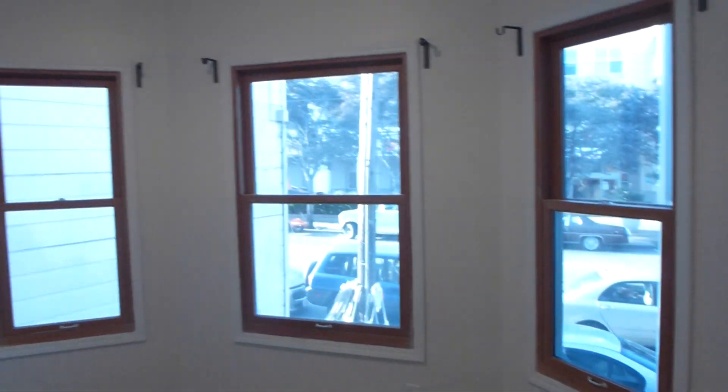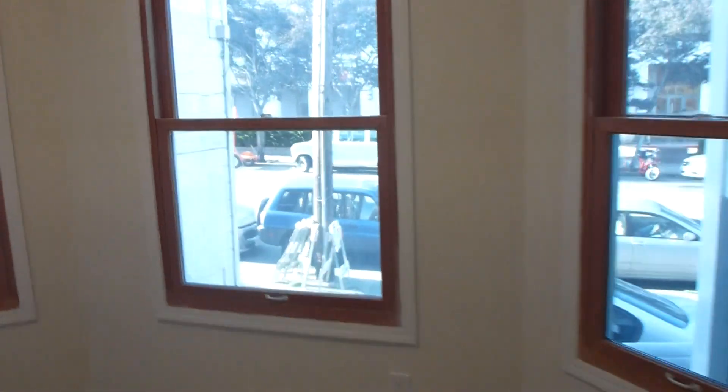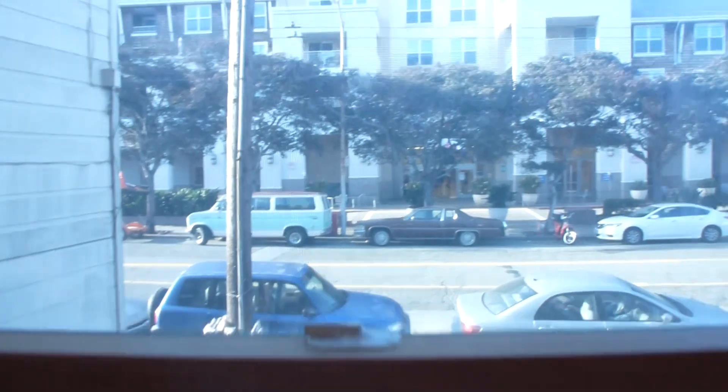The fifth bedroom has three windows in sort of a bay window format. Note that there are beautiful hardwood floors throughout the whole apartment. This final bedroom faces Fulton Street — you can see the Lucky Market over here. It's a nice size, though there's no closet.